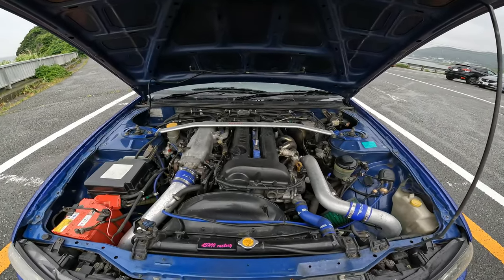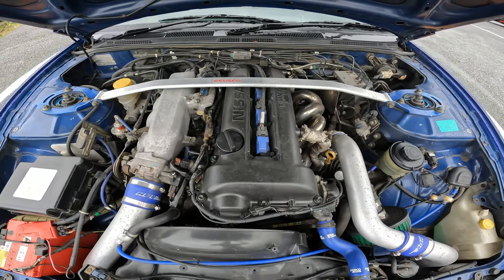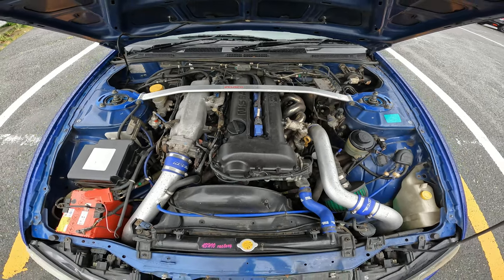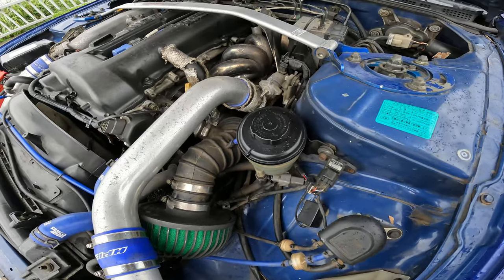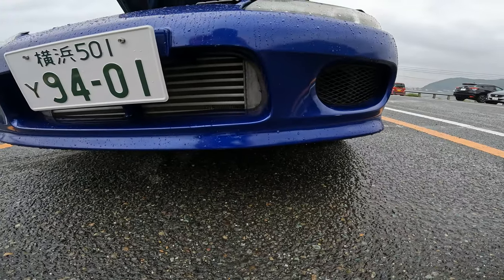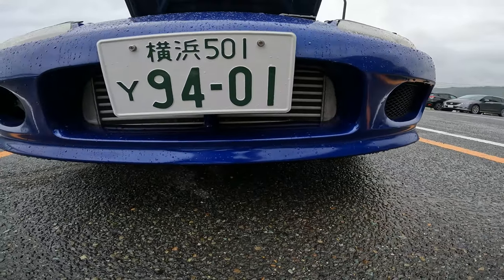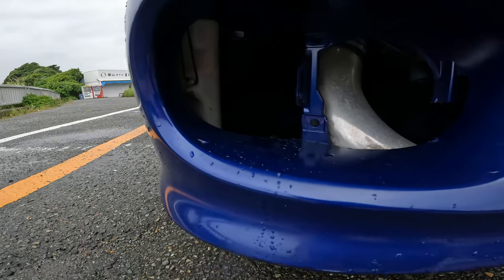Now we're going to take a quick look underneath the hood and in the interior. Under the hood, you can see it's pretty clean. There's some wear and dirt on the metal, but that's to be expected from a 20-year-old car — not a big deal, especially because I can clean that off easily. There are a few aftermarket pieces underneath the hood, but nothing crazy — it's mostly stock. Two aftermarket additions I really like are the upgraded intercooler and the oil cooler. You can't see the oil cooler that well, but it's definitely there.